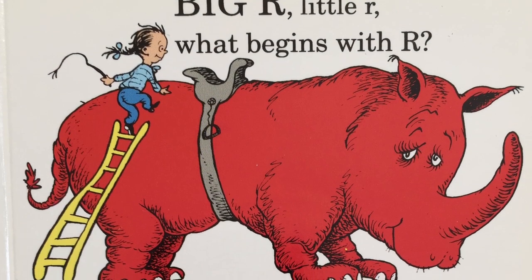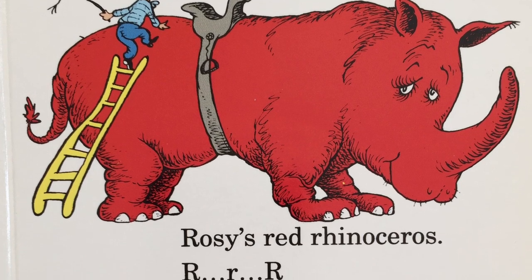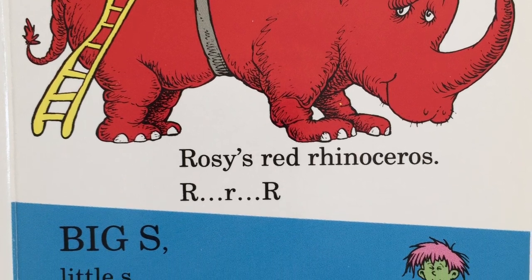Big R, little R. What begins with R? Rosie's red rhinoceros? R, r, r.